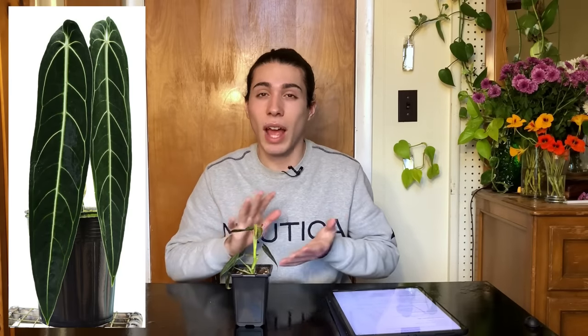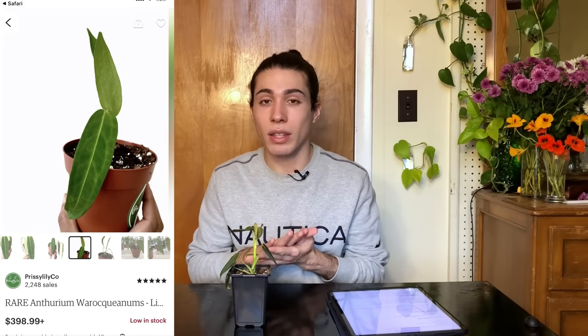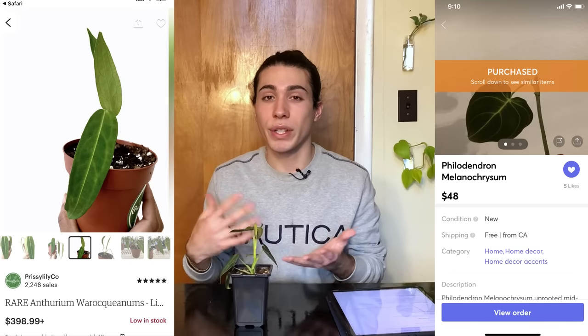I think this is also a less expensive substitute for Anthurium warocqueanum — a small plant of that goes for around $400, and I got a node with a leaf on this for about $50, so it's a little bit more accessible. This can also be propagated so you can trade or sell pieces of it and kind of reimburse yourself.